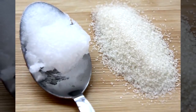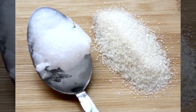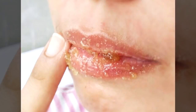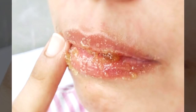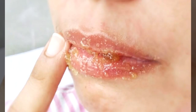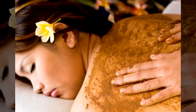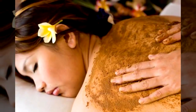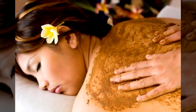Tip number eight: an SPF lip balm scrub. Mix one teaspoon of sea salt with one teaspoon of coconut oil in a bowl, dab the mixture all over your chapped lips, then scrub gently with your fingers in a small circular motion for about a minute or until your lips feel smooth. Tip number nine: exfoliating body scrub. Use coconut oil as a base for a body or face scrub — melt some down, stir in some sugar, let it cool, and use as is.